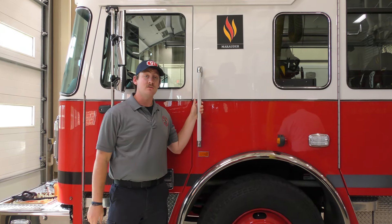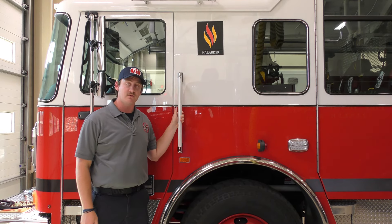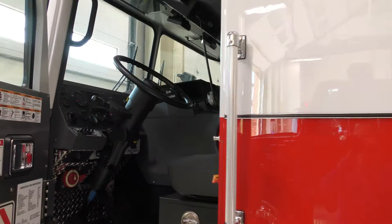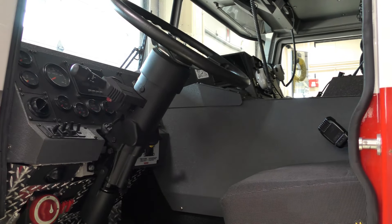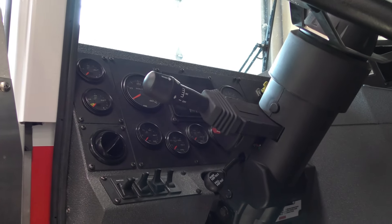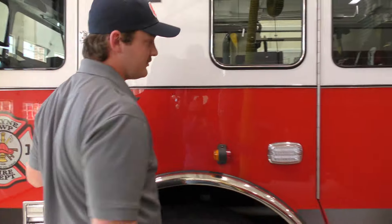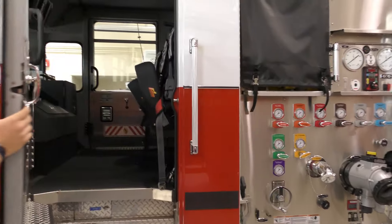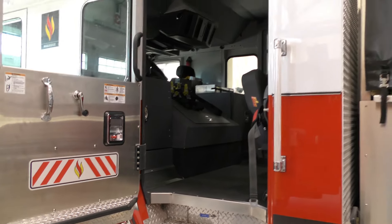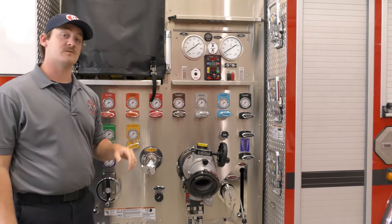Behind me is our newest addition to the fleet — a 2023 C-grade Marauder, same line as the second-out engine. A lot of the controls have now moved to electric, so you have typical switches and the dash lights are all electronic. This truck seats five, and just like the other one, it also has EMS equipment on board. It is a 1,500 GPM pump with a 750-gallon tank.